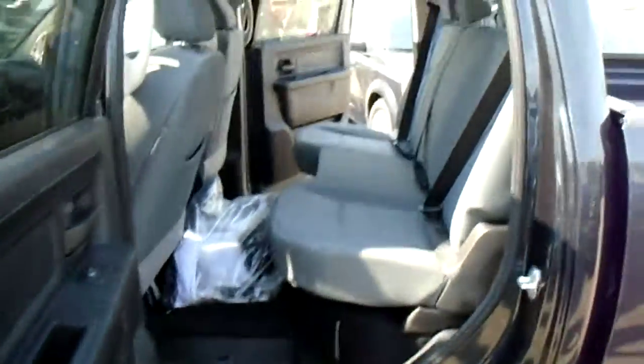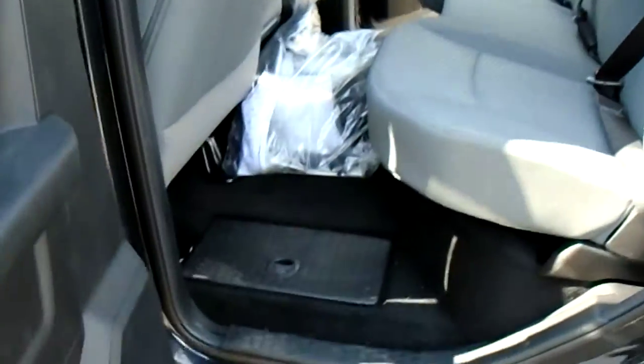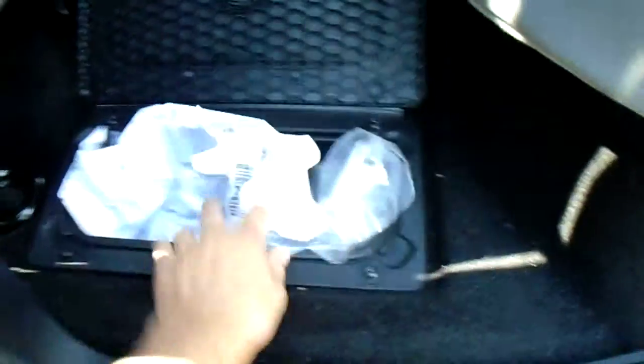This is a crew cab, so lots of space in the back. You got some storage down here — a bunch of plastic in there. If you flip the seats up, you got some more storage underneath there as well.